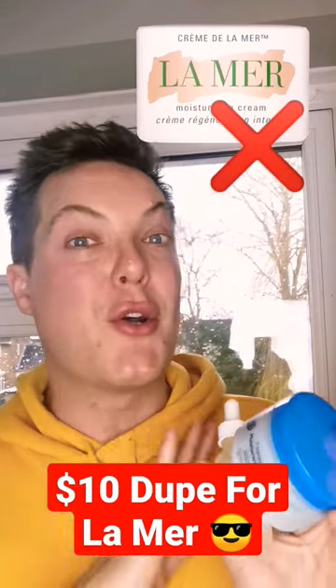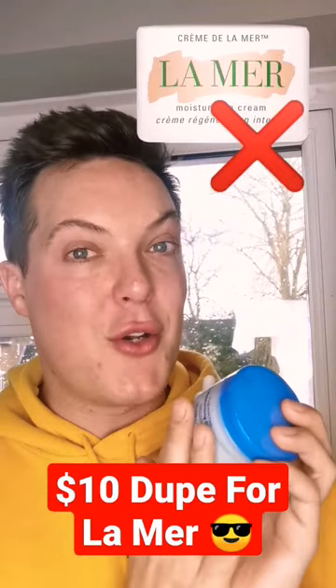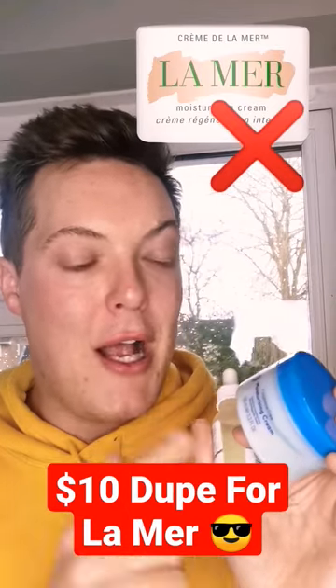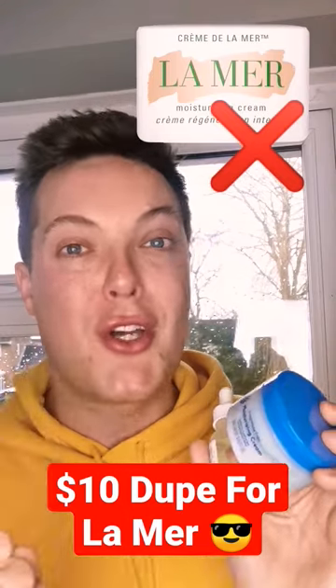For $300 a tub, I'd want it to do way more than that, and in truth, you don't need to overpay. Just use these two drugstore products for the exact same outcomes and a very similar ingredient profile. This is the Ordinary Marine Hyaluronics, £8, and this is the Boots Moisturising Cream, just £3.